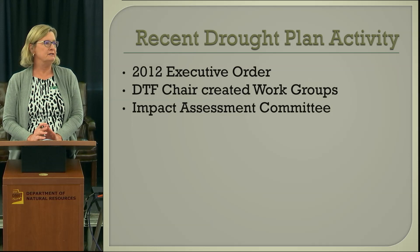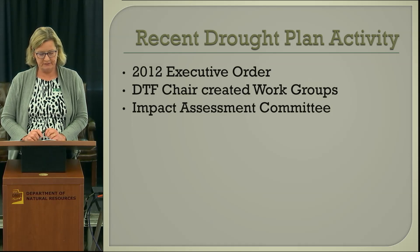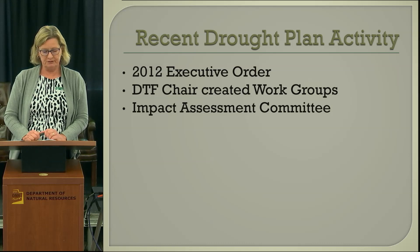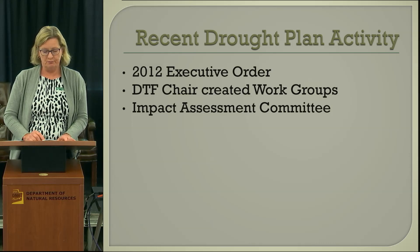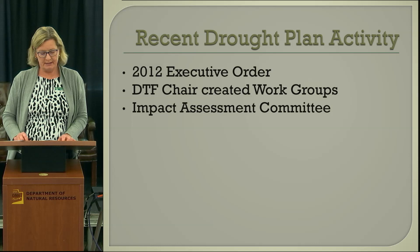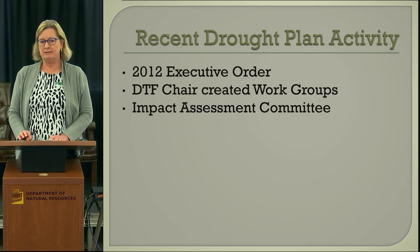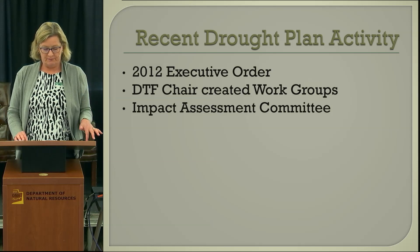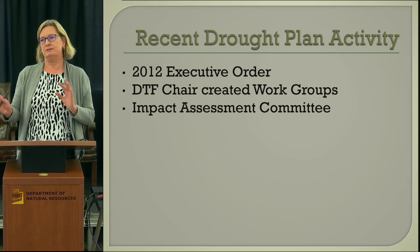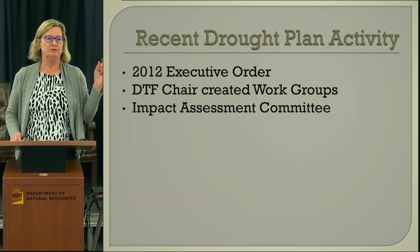Regarding recent drought plan activity, we did have the 2012 executive order from Governor Martinez. She issued an executive order on May 11, 2012, which directed the continuation of the Drought Task Force for an additional two years, drought task force meetings every quarter, directed the state engineer to appoint working groups, and ordered a review of the New Mexico drought plan with revision as necessary based on assessment of current conditions, evaluation of drought impacts, and recommendations for appropriate response and mitigation actions.